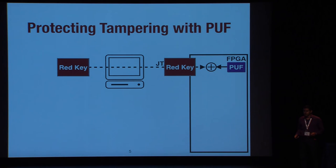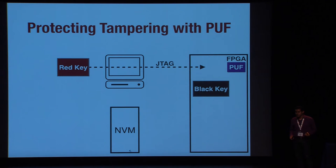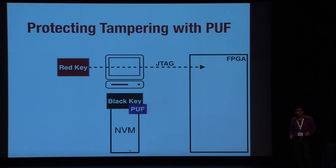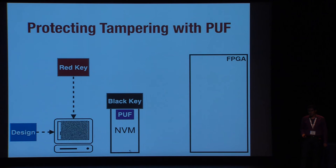The PUF key is used to wrap the secret red key and generate a black key. 'Red' means the key is in plaintext; 'black' means it is encrypted. The designer has two possibilities: either store the black key on the device, or send the black key and PUF configuration to the NVM. The secret red key is then used to encrypt the design, and the encrypted bitstream is also stored on the NVM.